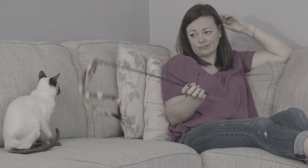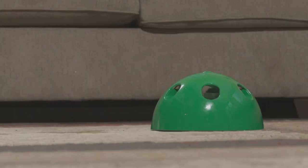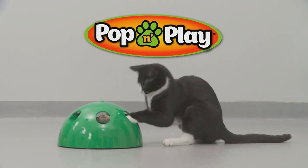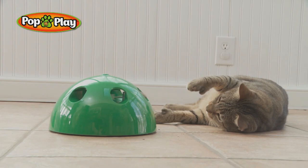It's exhausting keeping Kitty entertained, but letting them find fun on their own is destructive. Now tantalise Kitty's inner hunting instinct with Pop and Play from JML — the fun, interactive cat toy that engages and entertains Kitty for hours.